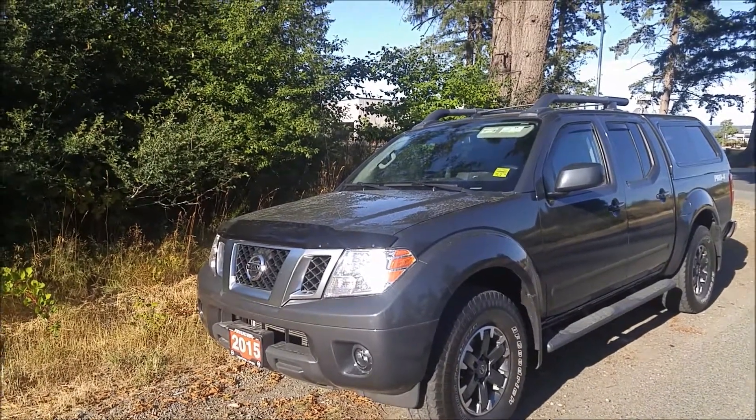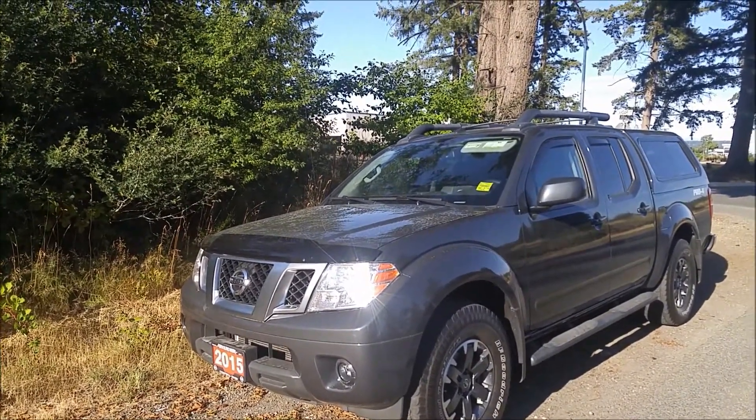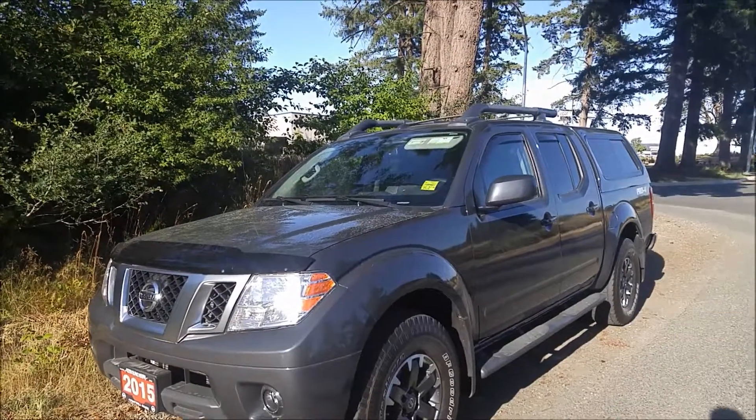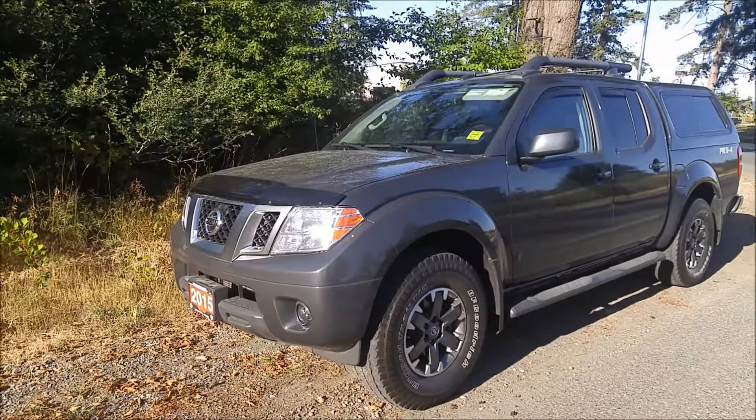Hey Scott, this is Jaston from North Island Nissan. I want to make you a walk-around video on this 2015 Nissan Frontier Pro 4X. Really, really clean truck — tons and tons of accessories, kept in really awesome shape.